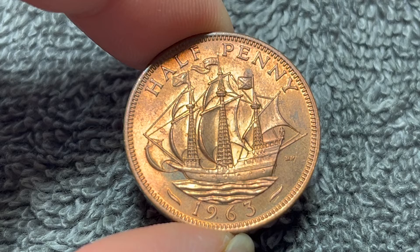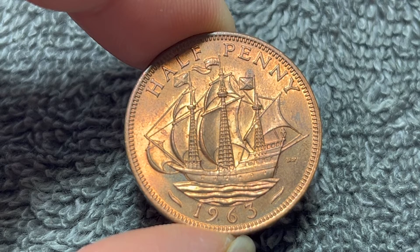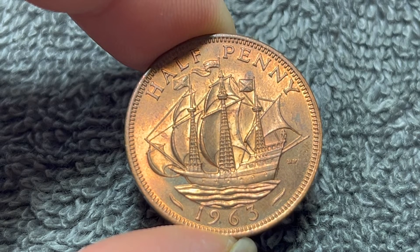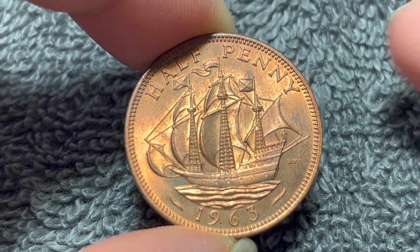1963 has a mintage of 42,720,000 for circulation. Not one of the bigger mintages, but in comparison to the rest of the date run, kind of a middle-of-the-road figure. This makes it a relatively inexpensive coin, no matter what condition you find it in.